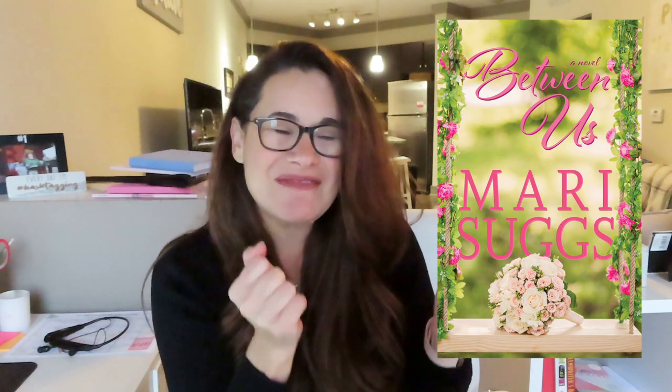Oh my god, you guys, it's finally here! As you've been following my journey, or if you're new here, this has been a long time coming. After spending basically almost all of 2019 querying and waiting to hear back from agents, I finally decided to self-publish. Today I'm sharing the cover reveal for my next novel, 'Between Us.' The novel will be released on March 24th, 2020, just in time for spring.